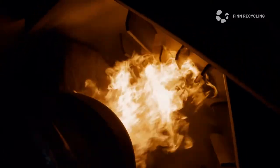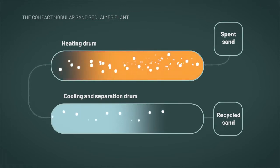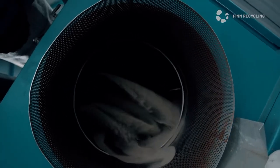In the lower drum, the impurities are separated and the regenerated sand is cooled down for reuse.